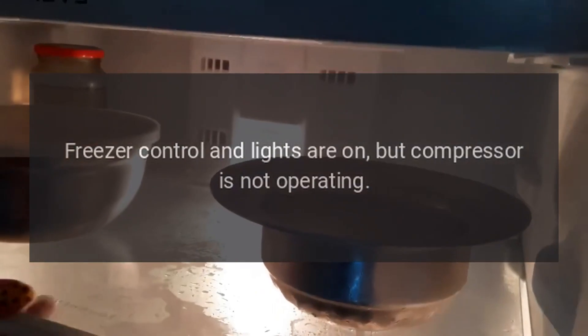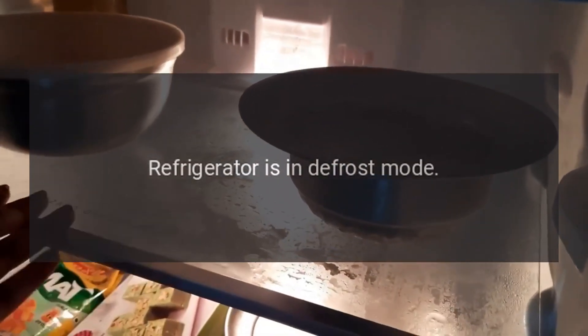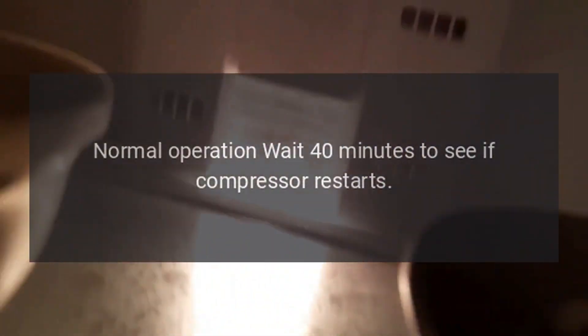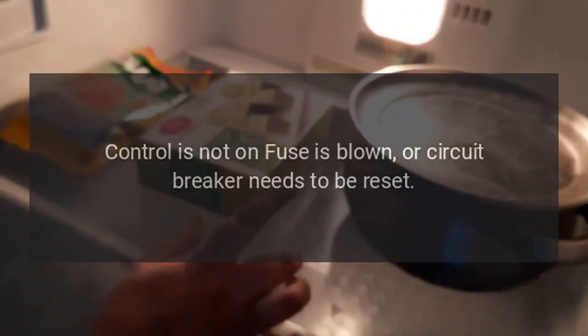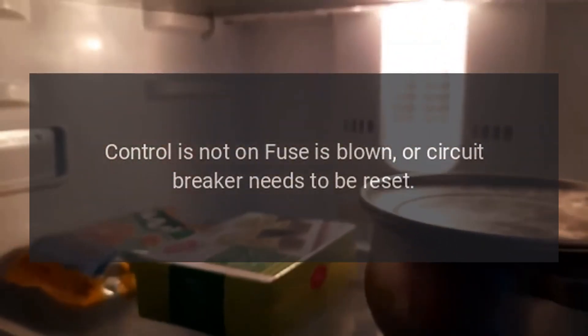Freezer control and lights are on but compressor is not operating. The refrigerator may be in defrost mode — normal operation. Wait 40 minutes to see if compressor restarts. If the refrigerator does not operate at all, check if it is not plugged in, the control is not on, a fuse is blown, or the circuit breaker needs to be reset.